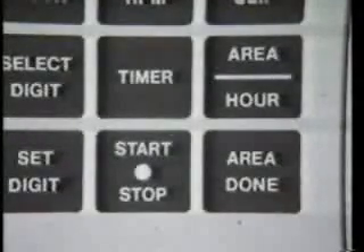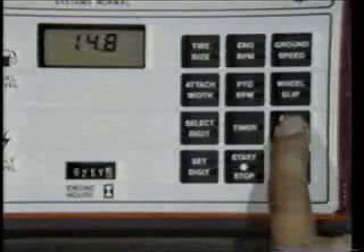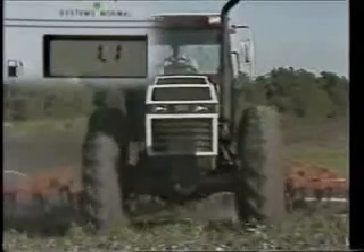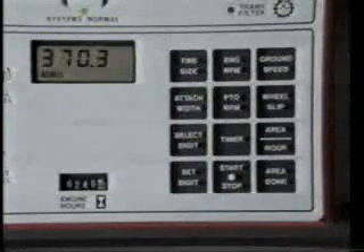Some more intelligent engineering features that will help you keep in touch with your business are the area per hour function and the area done function. The area per hour function displays the area covered each hour based on the tire size and attachment width programmed into the Intelligence Center. The acres per hour function is proportional to ground speed — when you are stopped it is at zero, and when you are moving it displays the acres you will cover. The area done function button is an accumulation of acres you have covered during any given time. You must have tire size and attachment width programmed before the data will accumulate accurate information on the area done display.